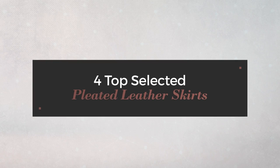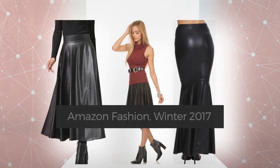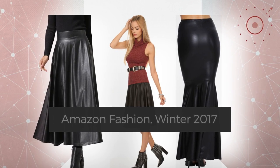Top selected pleated leather skirts on Amazon Fashion, Winter 2017. At any time, click the circle and check for updated deals on your favorite skirt.